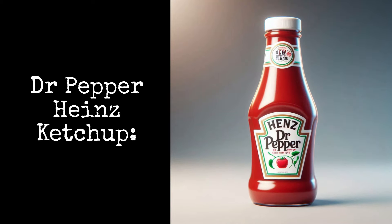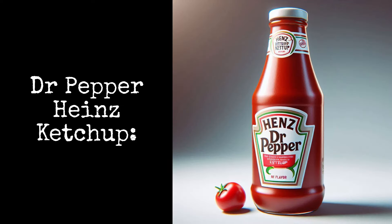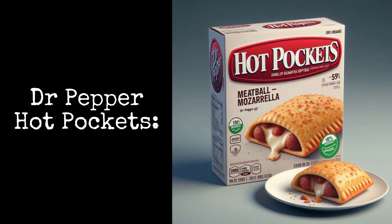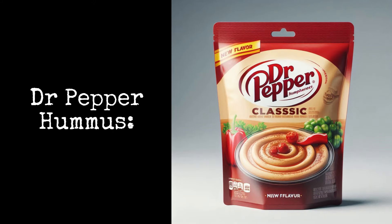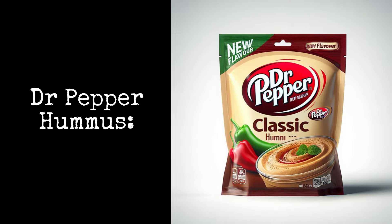Dr. Pepper Heinz Ketchup: the number one condiment in the world just got 23 flavors better. Dr. Pepper Hot Pockets: these microwavable turnovers are a type of frozen sandwiches with a Dr. Pepper flavor. Dr. Pepper Hummus: this popular mashed chickpea dip is made better with Dr. Pepper.